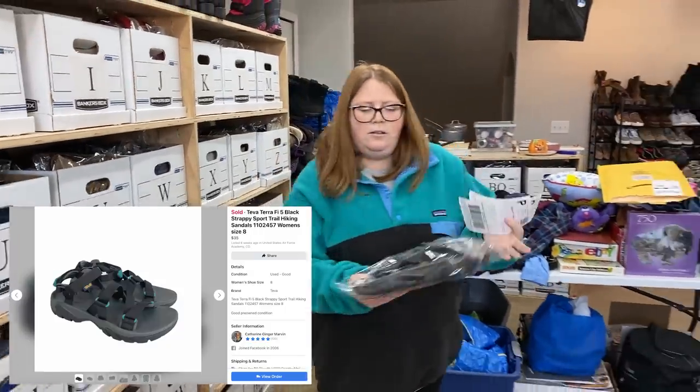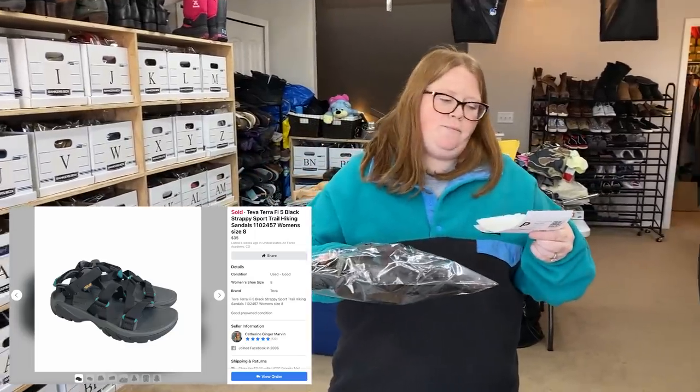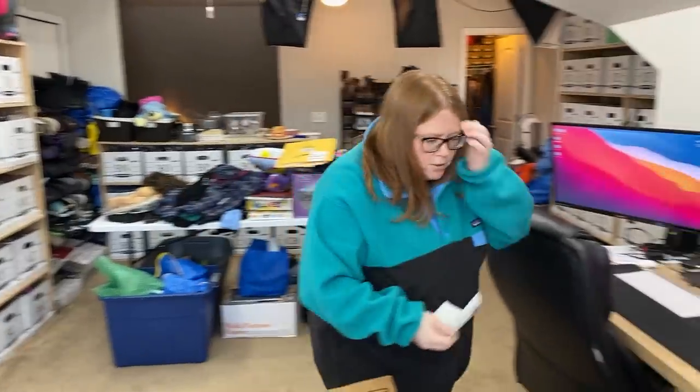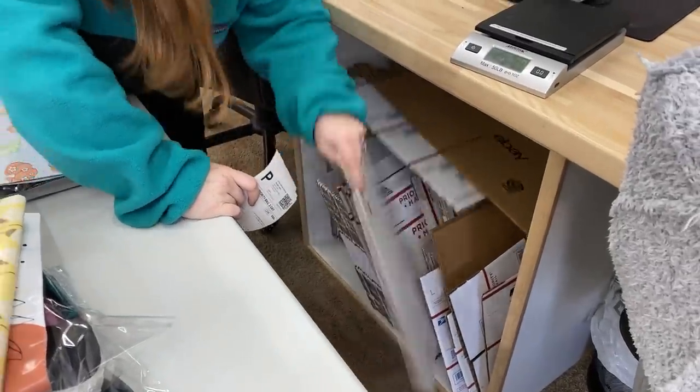Some Teva sandals — I picked these up at Goodwill for $9.99 and sold them on Facebook for $35 plus shipping. They're over a pound so we'll put them in a slot mailing box.